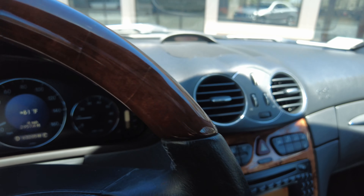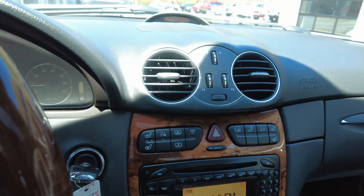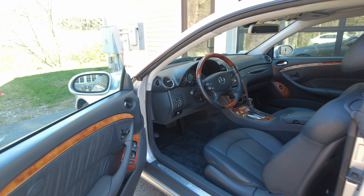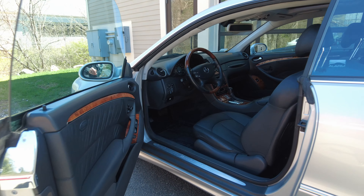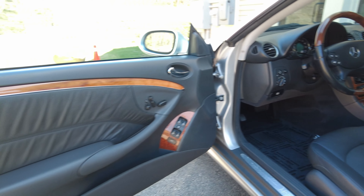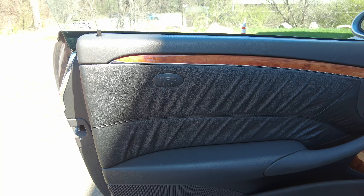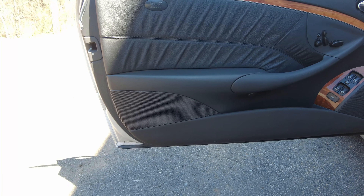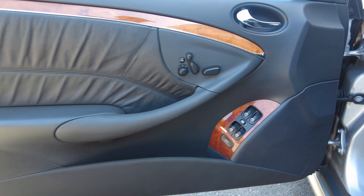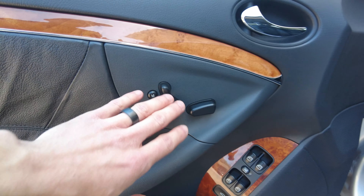The AC works great as well — we will explore that operation. Now with the vehicle in a shady spot, let's check out this really nice interior. Starting with this door card — all the switches look very nice and they all work very nicely as well.